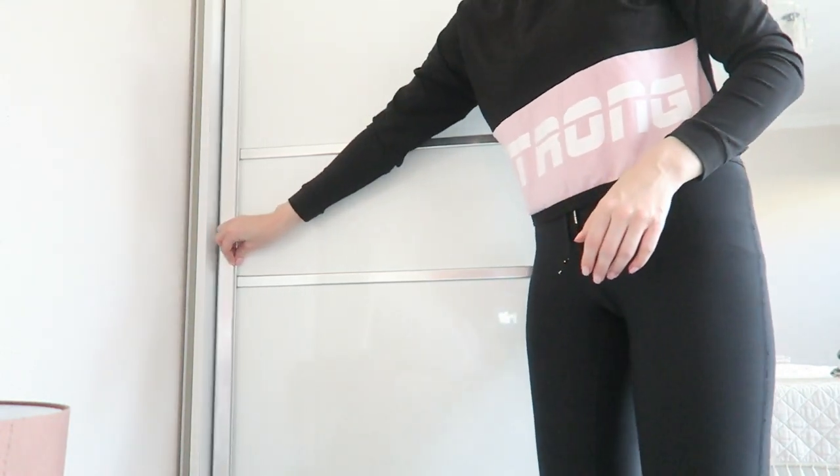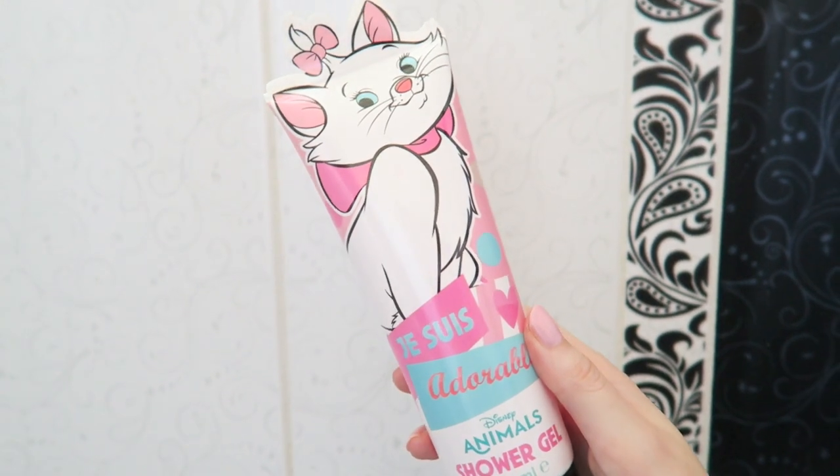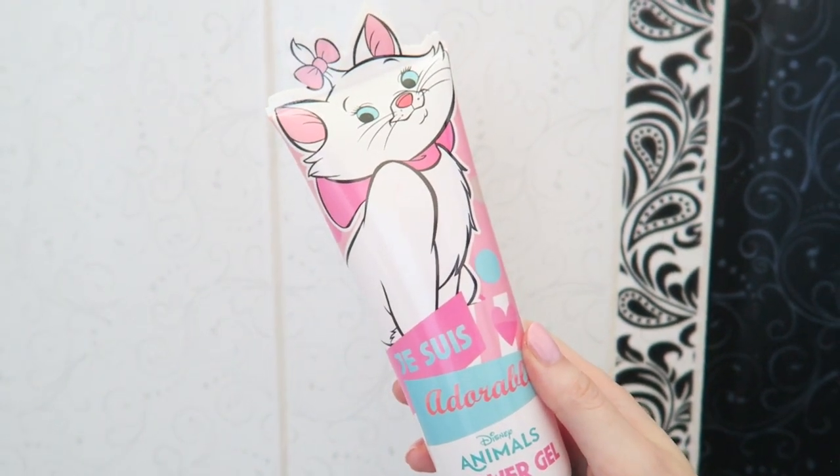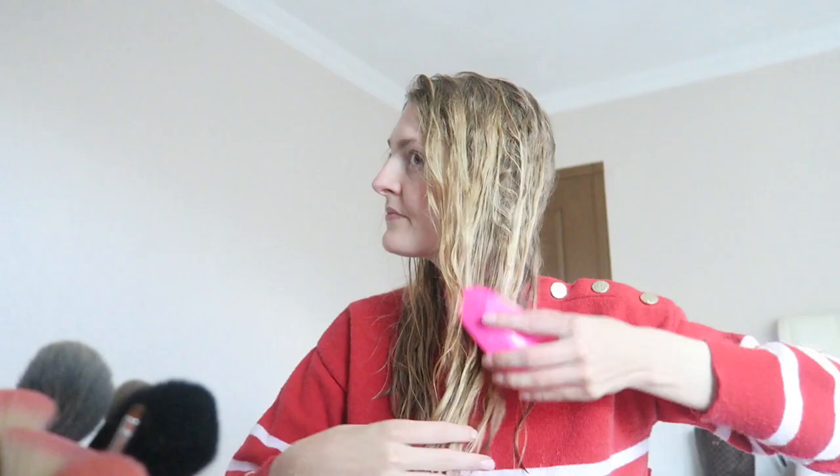After that I'm going to take a shower. I'm using this shower gel from Disney — how cute is that! Then I'm going to blow dry my hair and I'm using this Schwarzkopf leave-in conditioner, and this is so nice.